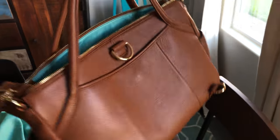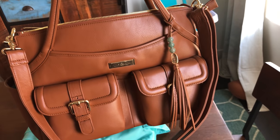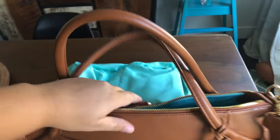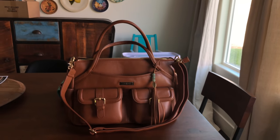Isn't that beautiful? Seriously, it's gorgeous. I'm going to find out where she got it and I'll link it below if you want this same gorgeous diaper bag.